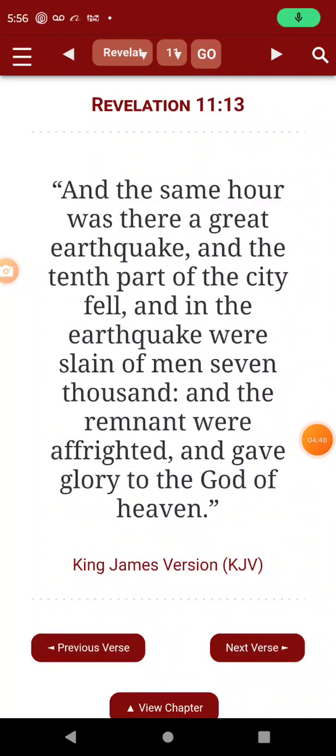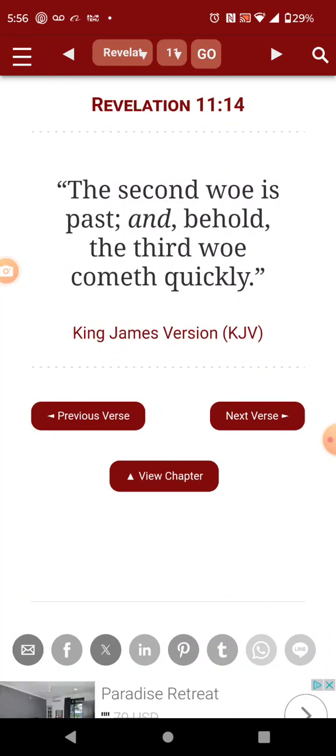Revelation 11, verse 13: 'In the same hour was there a great earthquake, and the tenth part of the city fell. And in the earthquake were slain of men seven thousand. And the remnant were affrighted and gave glory to the God of heaven.' The seven thousand is a complete number. The second war is passed, and behold, the third war cometh quickly.